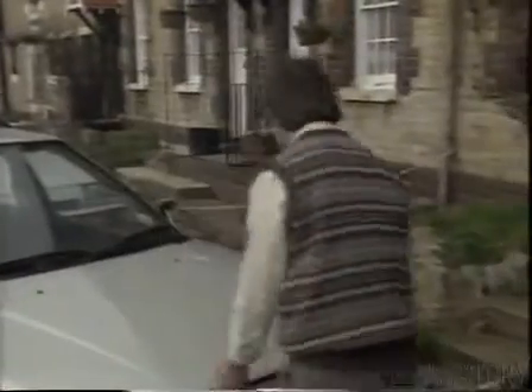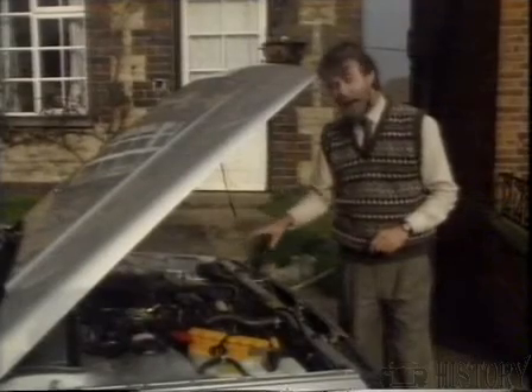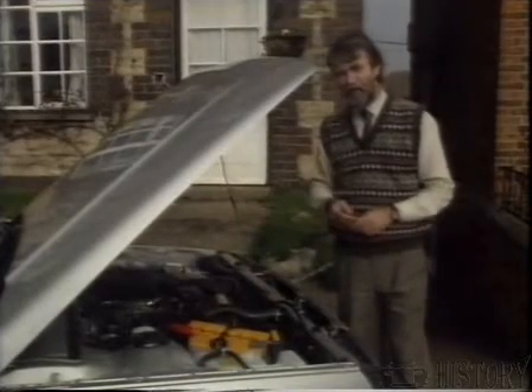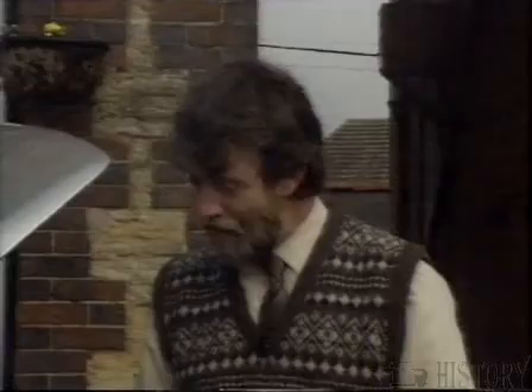Under the bonnet, well-proven Mitsubishi power units — 1.3 and 1.5 litres. The 1.3 develops 77 brake horsepower; the 1.5-litre unit, 85. Despite the difference in power output, the performance of both cars is virtually identical: maximum speeds around 103 miles an hour and 0-60 in 12.5 seconds. So why buy the bigger engine version? The company says it's got much improved mid-range pulling power.